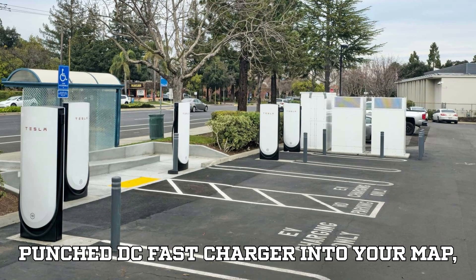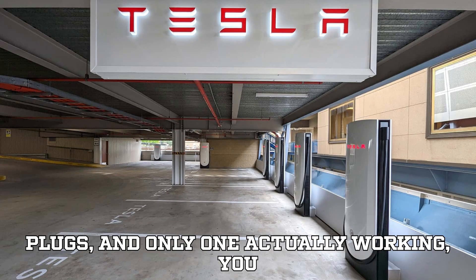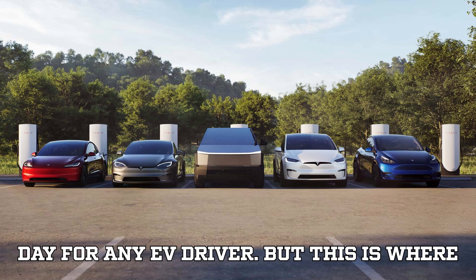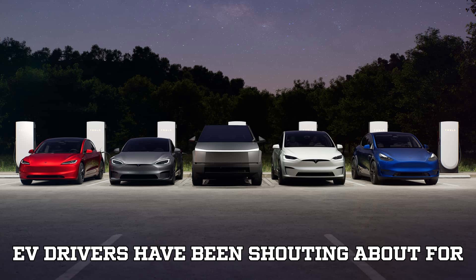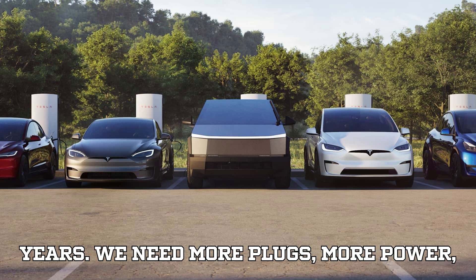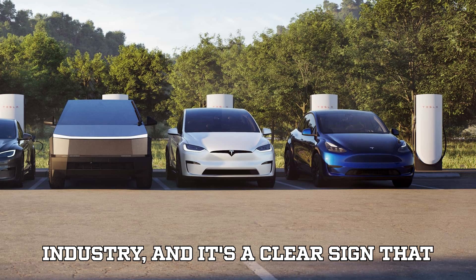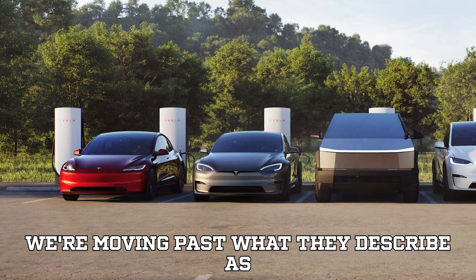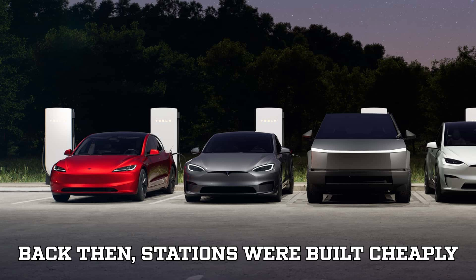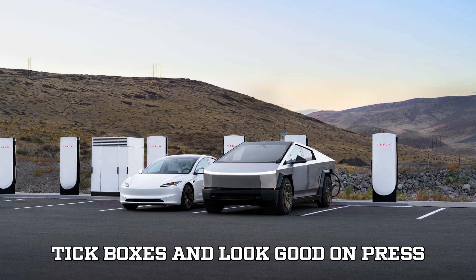If you've ever punched DC fast charger into your map, rolled up to a tiny station with two plugs and only one actually working, you know how frustrating it was. But this is where the industry is finally listening to what EV drivers have been shouting about for years: we need more plugs, more power, and more reliability. Peren calls this the maturing of the fast charging industry, a clear sign we're moving past what they describe as the chaotic charging 1.0 era, when stations were built cheaply with minimal capacity, just enough to tick boxes and look good on press releases.